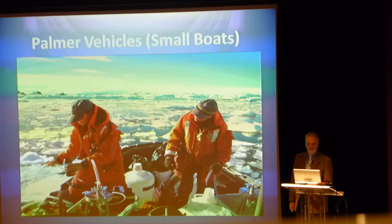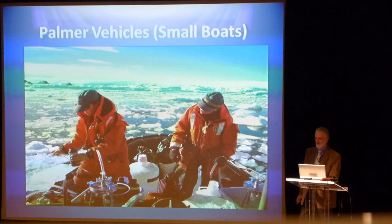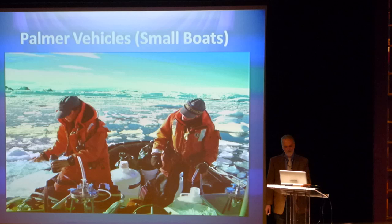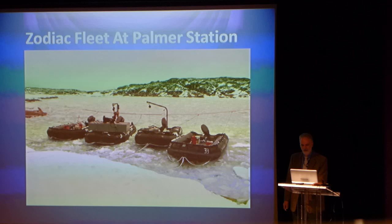At Palmer Station, as Bob Farrell showed you, the primary vehicle used in the Antarctic Peninsula for field groups is the small inflatable Zodiac. Just like you saw the other day when they came out and went back to the station, they're required to wear flotation parkas when out in the boats. Here's the fleet of Zodiacs — on this day the brash ice has blown in, so there's no boating, but that will happen.